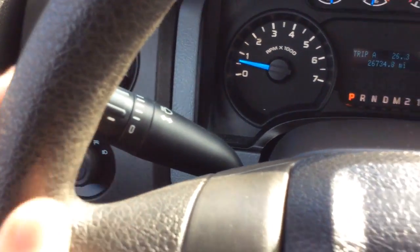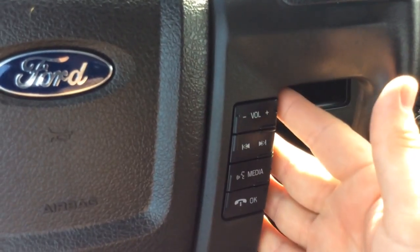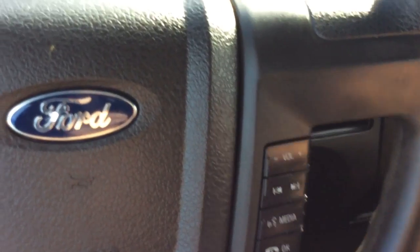You have your wiper controls here on the left-hand side. Your cruise control is up top here, and these are the controls for your info center. You have controls for your radio so you don't have to take your hands off the wheel — volume, seek, and different sources.